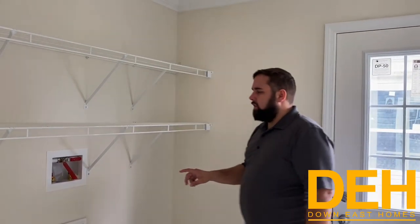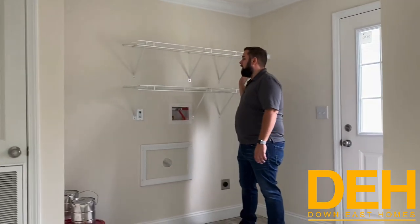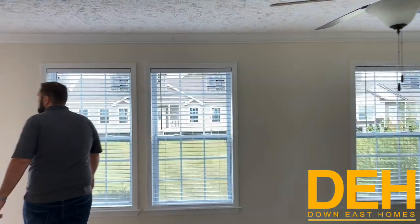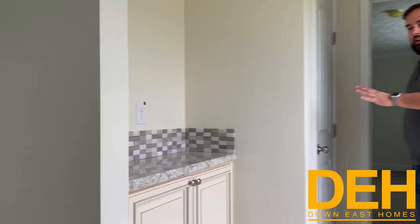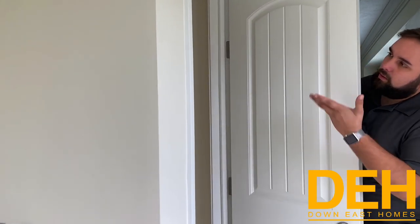We have the whole-house shutoff valve — if you were to have a leak down the road, you just come right here, cut it off, and your whole house is cut off from water. We put two wire shelves above where your washer and dryer will go so you have space for washing detergent and whatever else you might need. There's also a back-door entrance in this room. There is a coat closet and a really nice little built-in credenza — when you walk in the door you could just throw your keys right on it, perfect for guests as well.